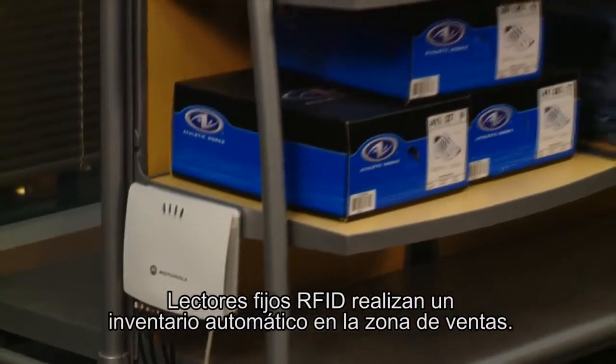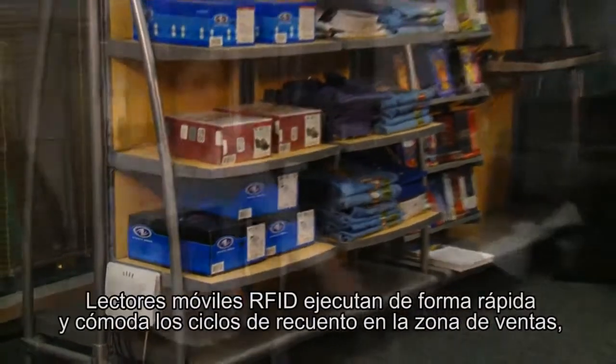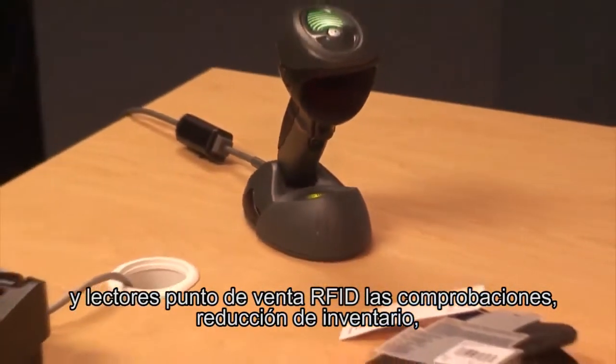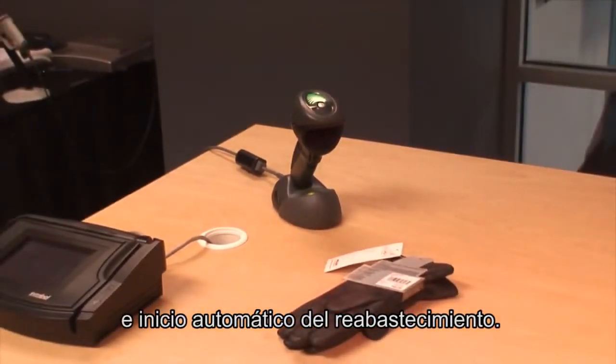RFID fixed readers perform automated inventory on the sales floor. RFID handheld readers perform quick and easy cycle counting on the sales floor. And RFID point-of-sale readers handle checkout, inventory decrements and automated replenishment initiation.